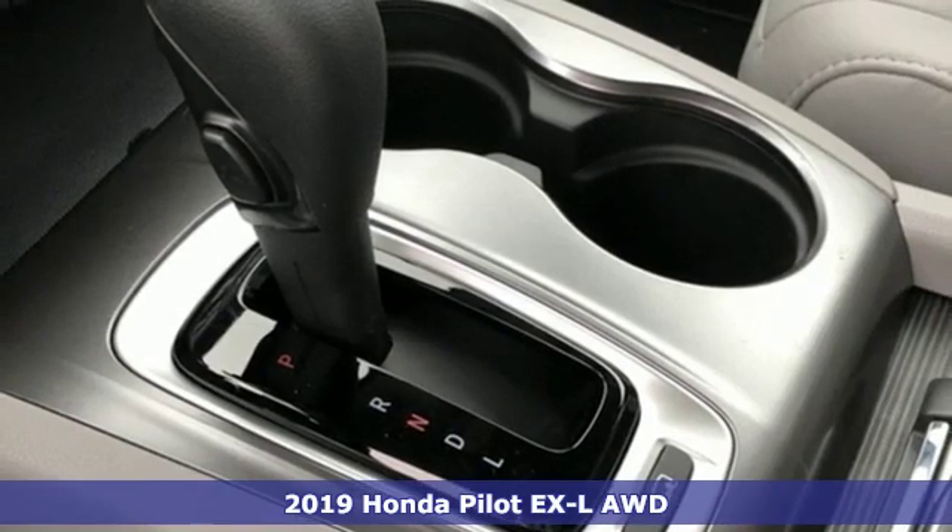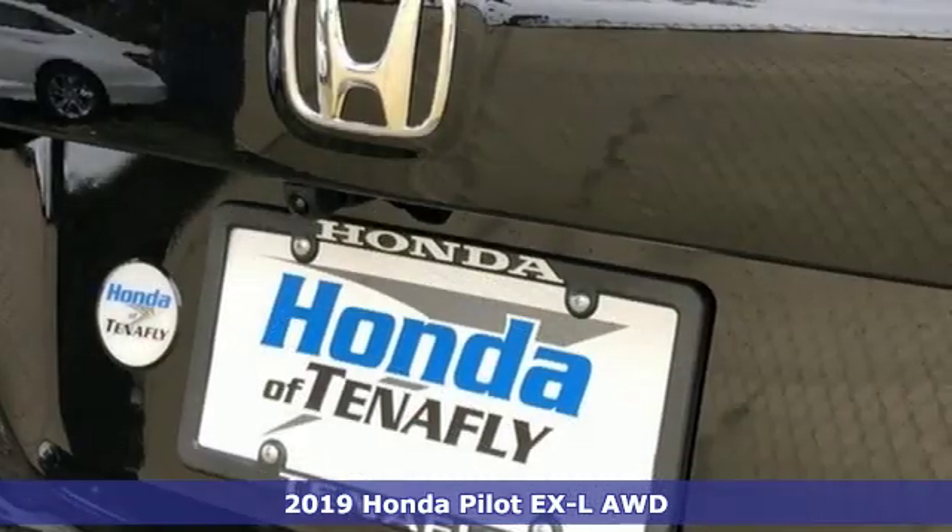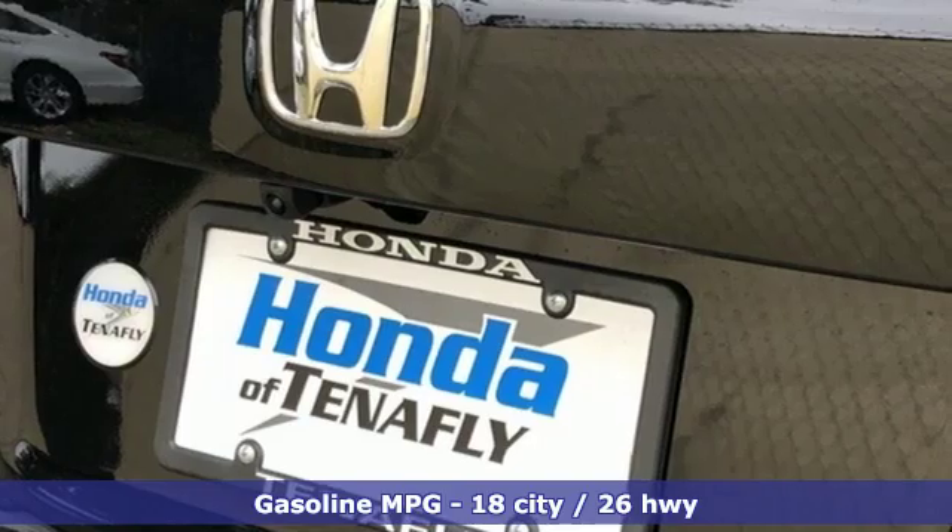Here's a new 2019 Honda Pilot. Style runs in the family, and watch the family run to pile into this roomy Pilot. It comes nicely equipped with features you'll love.